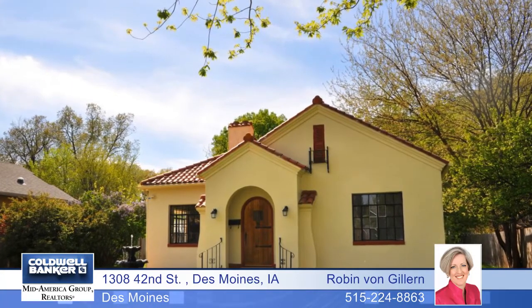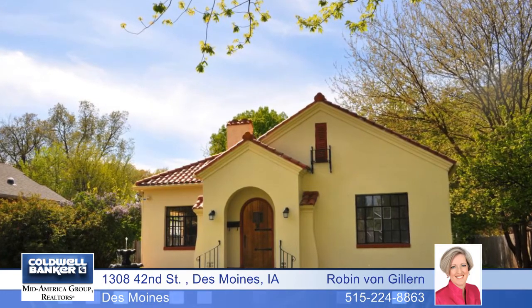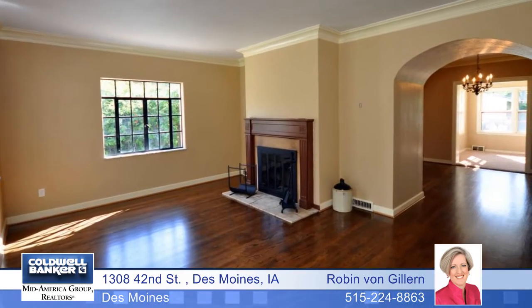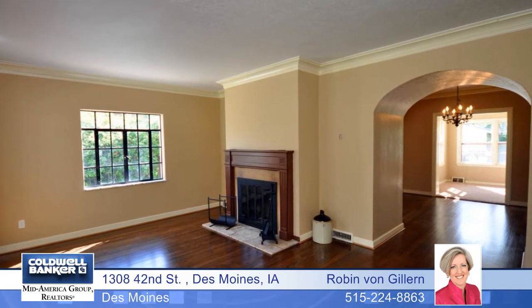A beautiful flowing fountain off the entry introduces this one-of-a-kind Mediterranean ranch that's been completely remodeled. It opens to a custom-made solid wood door to enter a large family room with an immaculate fireplace.